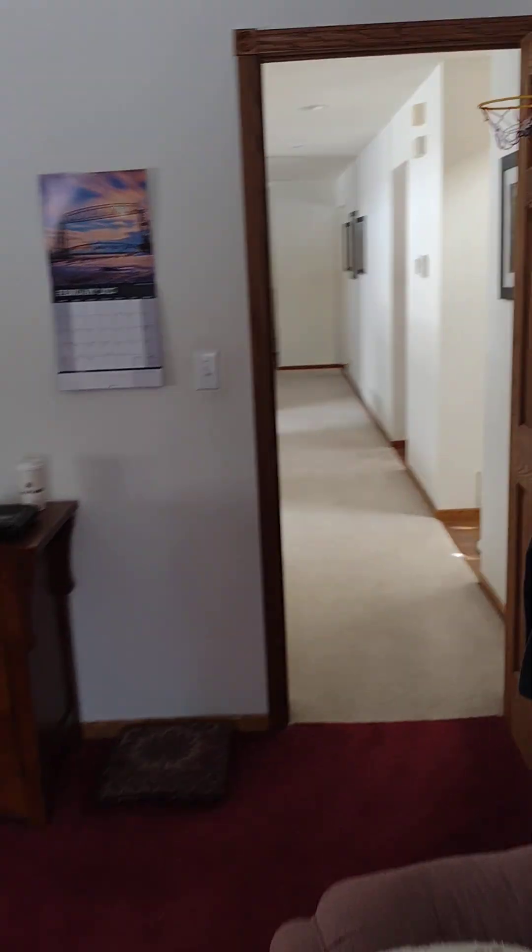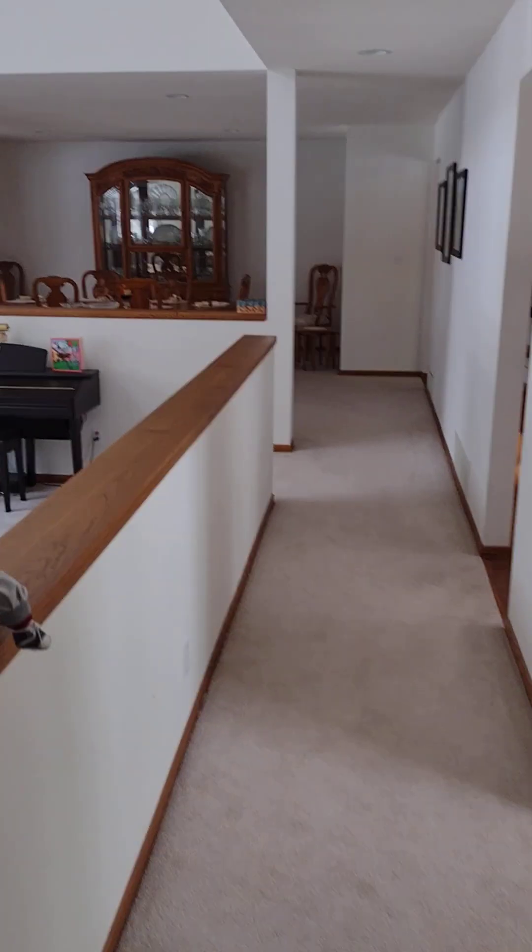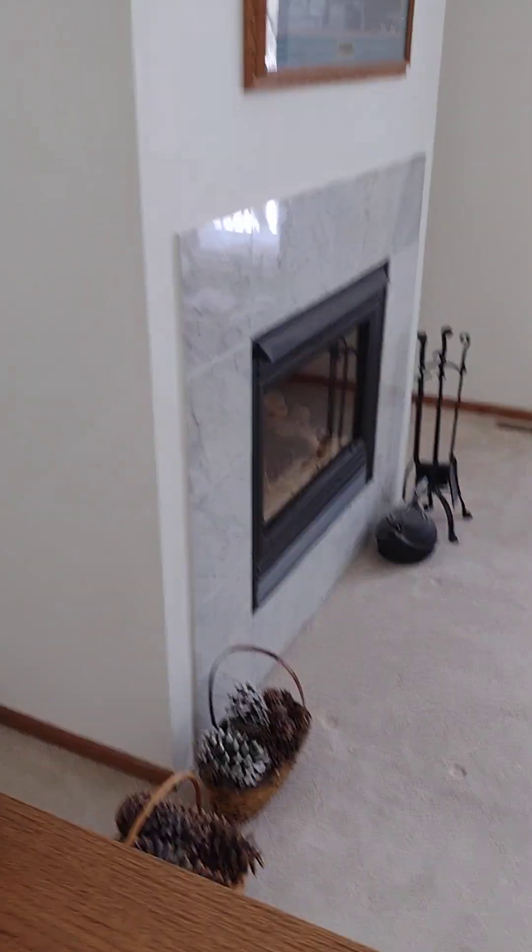Now we come out here — we got the hallway, which leads to — we're going to start with this room. This is the great room.